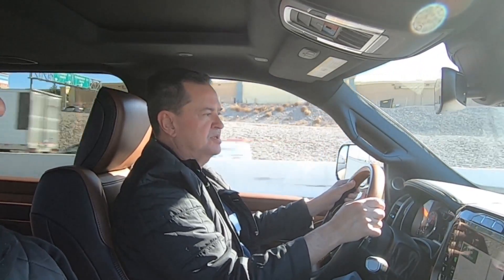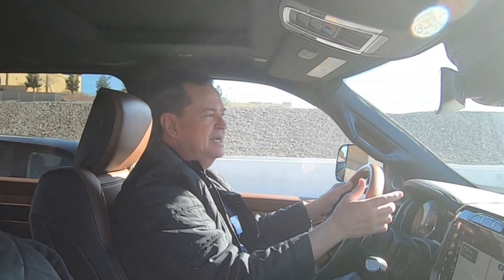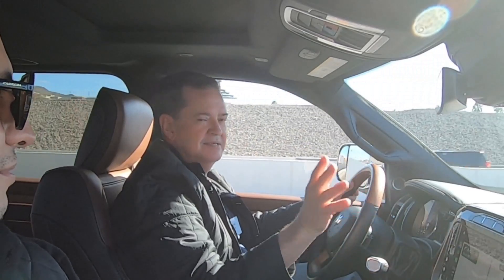Ya quiero manejarla en México a ver qué tal se siente allá. La buena noticia es que va a seguir siendo fabricada en suelo mexicano, en Saltillo, y no en Estados Unidos como en algún momento se pensó. Gracias amigos por su atención, nos vemos en el siguiente video. Los invito a suscribirse a mi canal y a compartir este video. Diego, gracias por tu participación también. ¡Adiós!